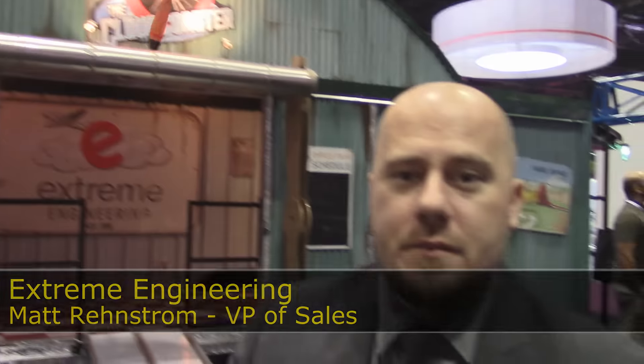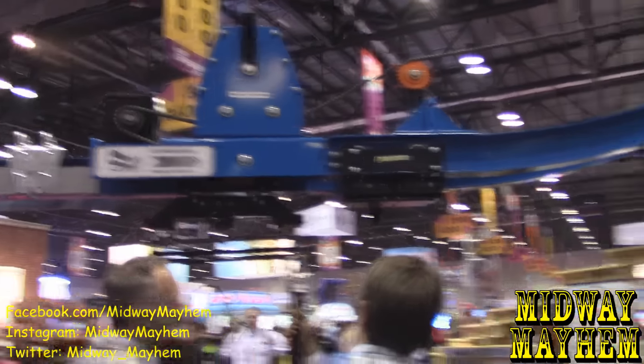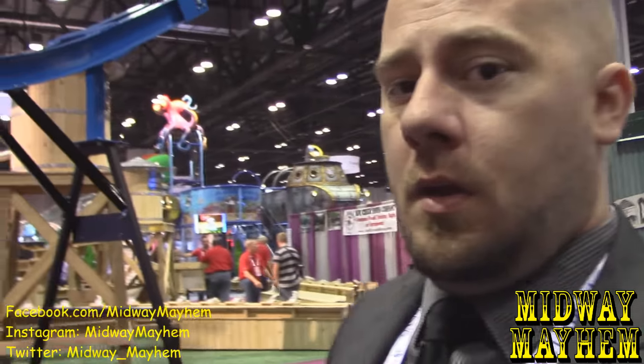We are here at Extreme Engineering with Matt, who has a wonderful product called the Cloud Coaster. They debuted it last year at IAAPA, and now they've brought it back with some new changes. This year Matt is not physically operating it, but rather showing off the features and benefits they've learned and adapted over the last 12 months. There's a display model here where people are taking a look at the different changes.